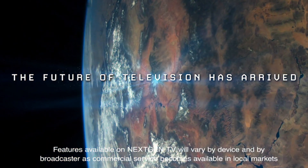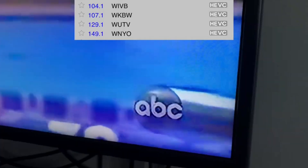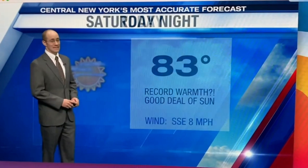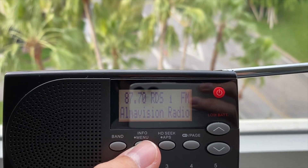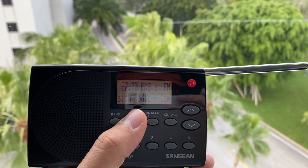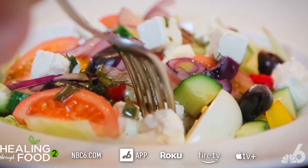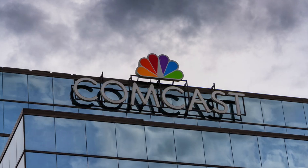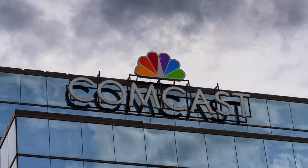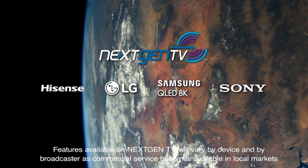The only other ATSC 3.0 broadcasts I've tested were Sinclair stations WNYO and WSTM in New York State, and WEYS-LD in Miami, Florida — a station which was essentially forced to become an ATSC 3.0 broadcast due to its Franken FM status. WTVJ is a sign that Comcast, the parent company of NBCUniversal Studios and Xfinity, is interested in ATSC 3.0.